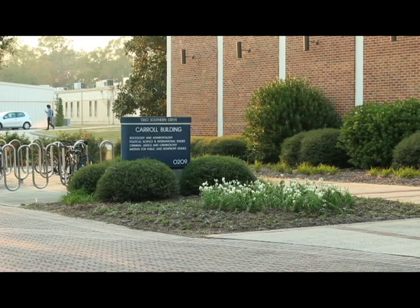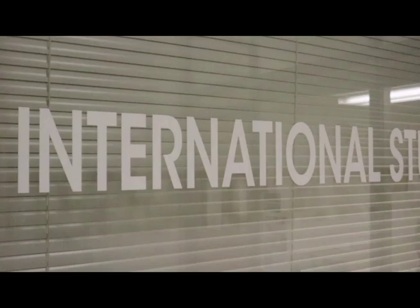Welcome to Georgia Southern! I'm Ann Price, the Academic Advisor for International Studies and International Trade. I just wanted to tell you a little bit about the major.